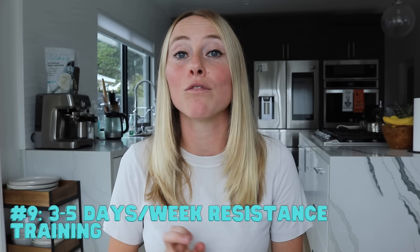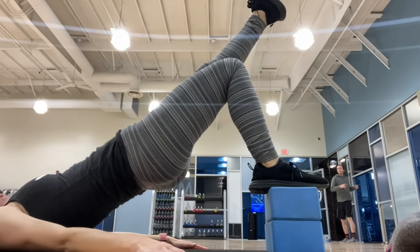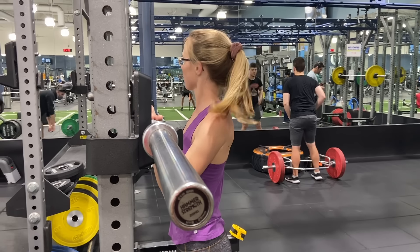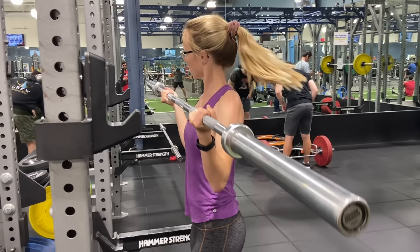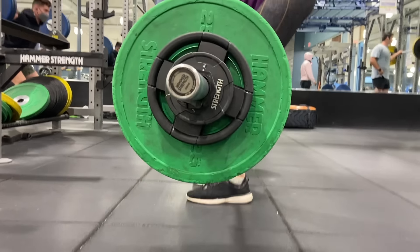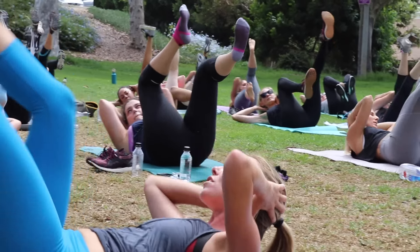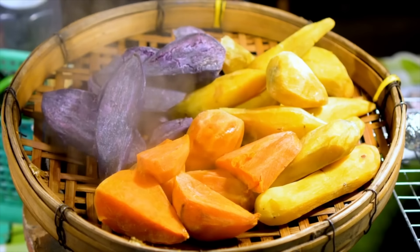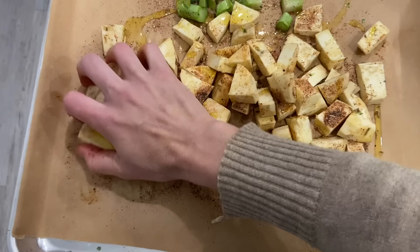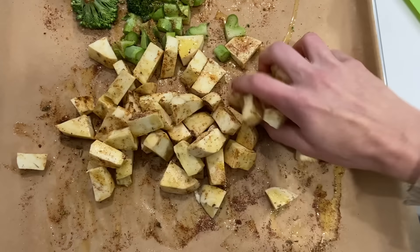Number nine is to add three to five days of resistance training per week. Resistance training is really anything other than cardio, so it could range from something like Pilates all the way up to CrossFit. Resistance training helps to maintain and even slightly increase muscle mass, which means it helps to maintain or even increase your metabolism during the weight loss process. Plus, having high-quality muscle mass can also help make you less carb-sensitive, meaning you can have more flexibility with the type of carbohydrates you're having, even eventually incorporating some medium or higher glycemic load carbohydrates without it working against your goals.